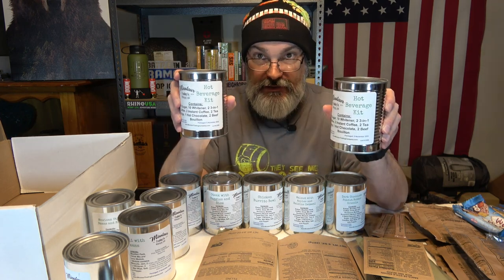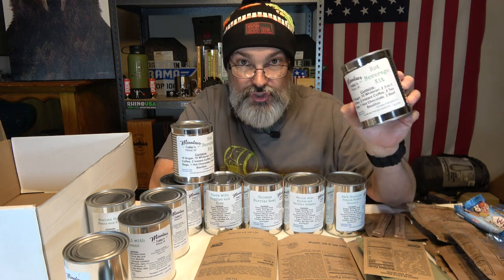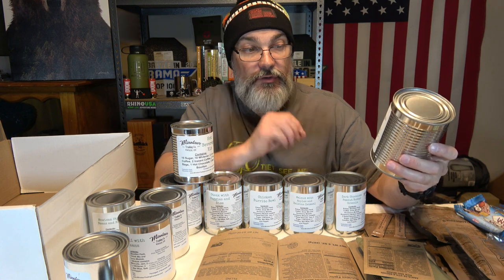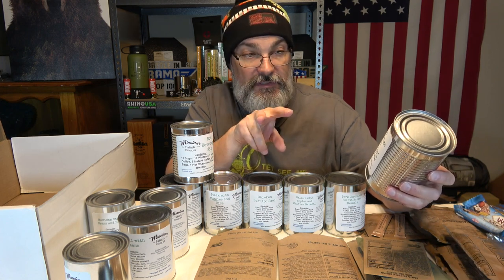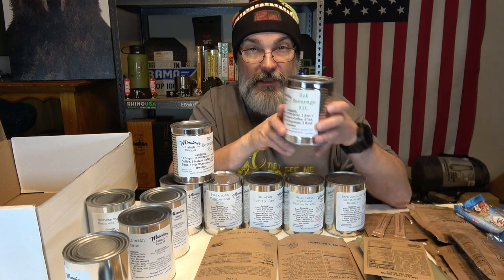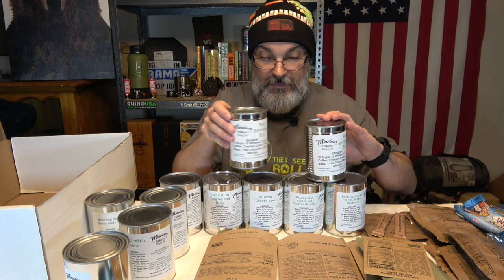The last two items are hot beverage kits. Each contains 10 sugars, 10 whiteners, three three-in-one coffees, two instant coffees, two tea bags, one hot chocolate, and two beef bouillon packs. There are two of these kits.